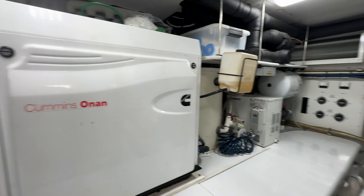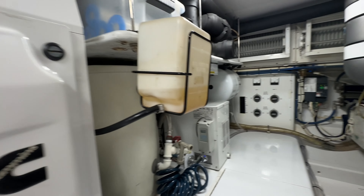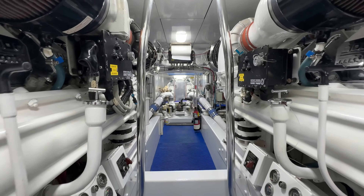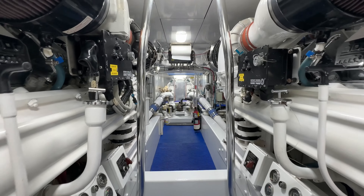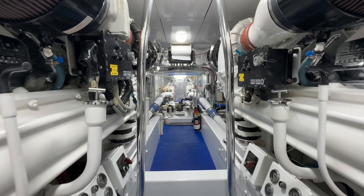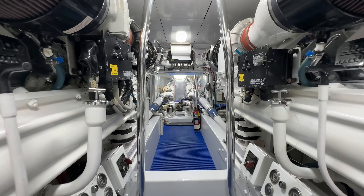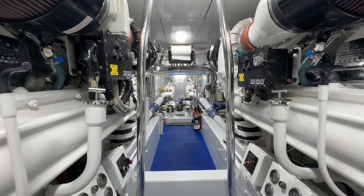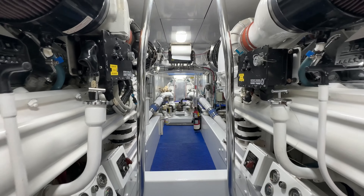We got bunks there — you could call it a crew quarters, but we'll go with bunks. Full head. Going over to the master — plenty of room in here for a 60-foot boat. Full head on this side too, and this is just another access point to the head that links to the bunk room. This is a classic Riviera — putting the sink on this side of the boat towards the bow. And then your VIP. So you've got a 3+3 setup — pretty nice.